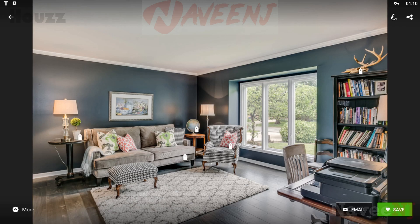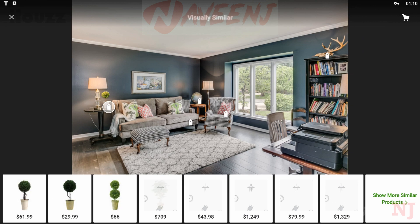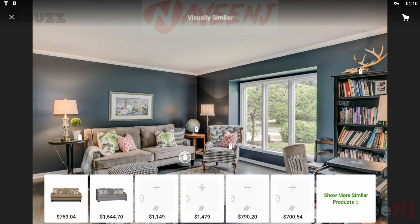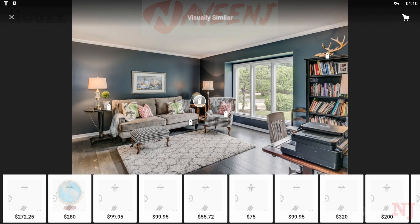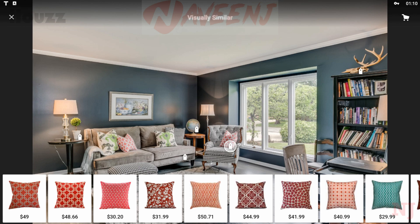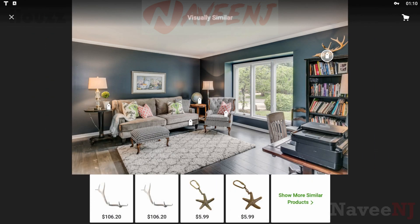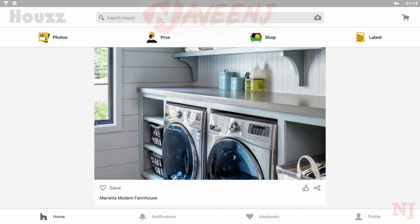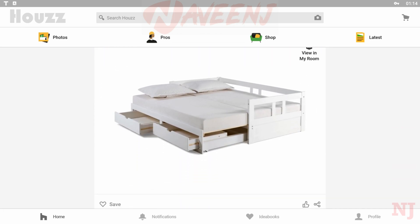If you're getting ready to remodel or redecorate, or if you just enjoy good design, House is a fun and useful app to have on hand.